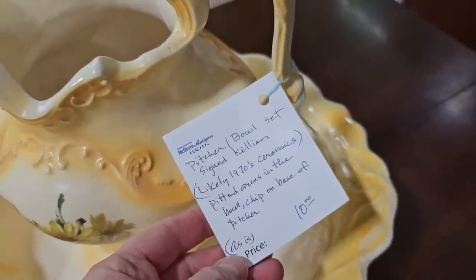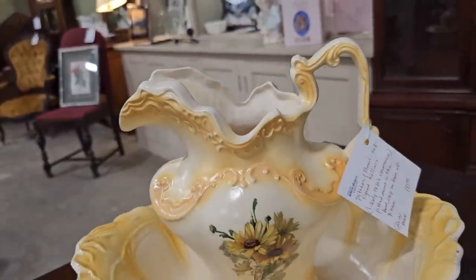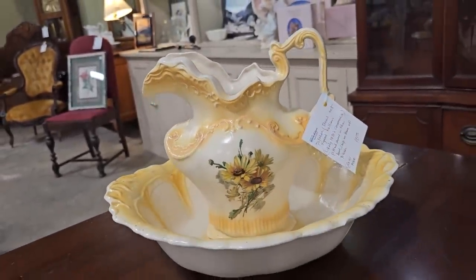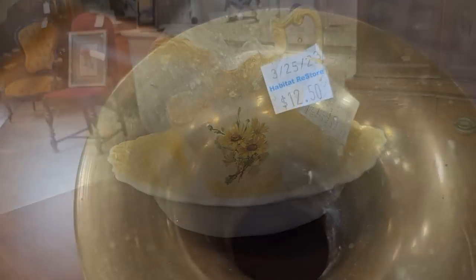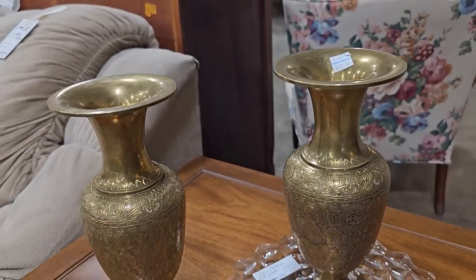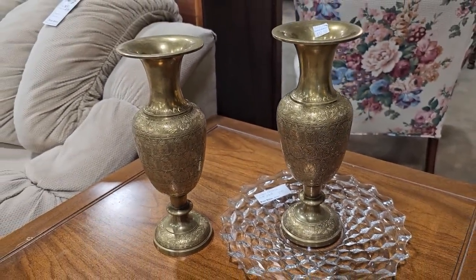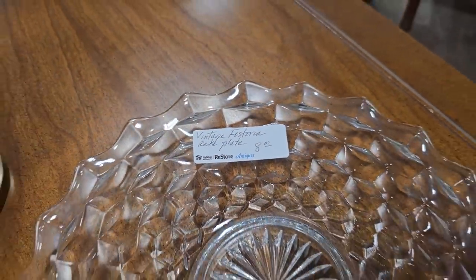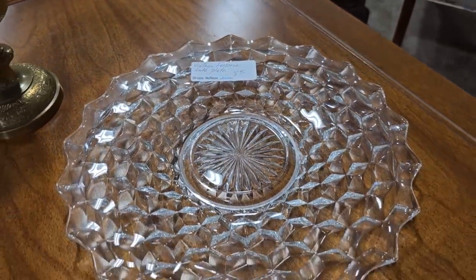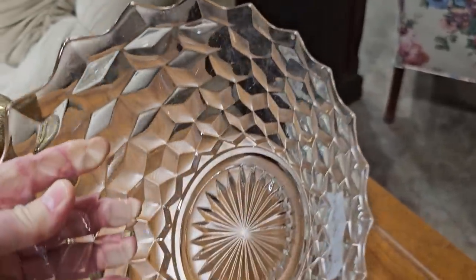And here's a pitcher and bowl set for $10. I think they said that this was from the 1970s, so it's not an older piece, but they've got some older ones coming up. And these caught my eye, $12.50 a piece, and I think they said they were made in India. They look like they're brass. And here's a vintage Fostoria plate for $8. I hope you can see that it's textured.